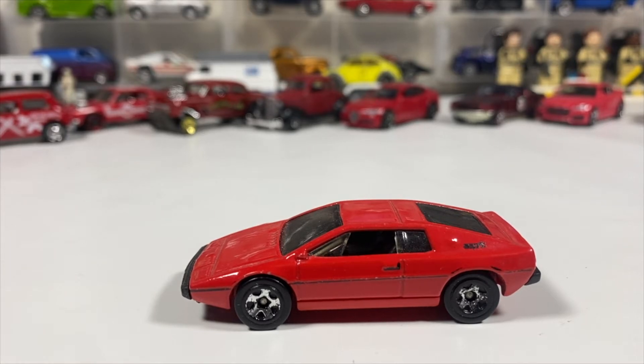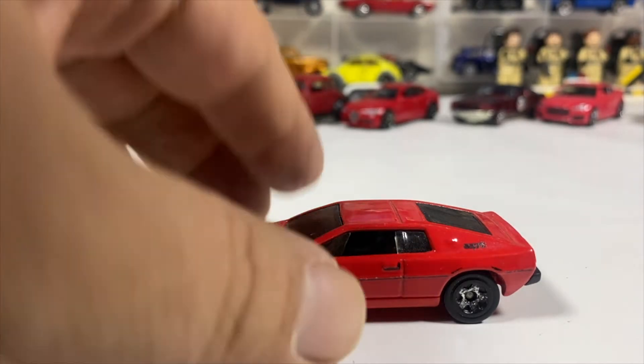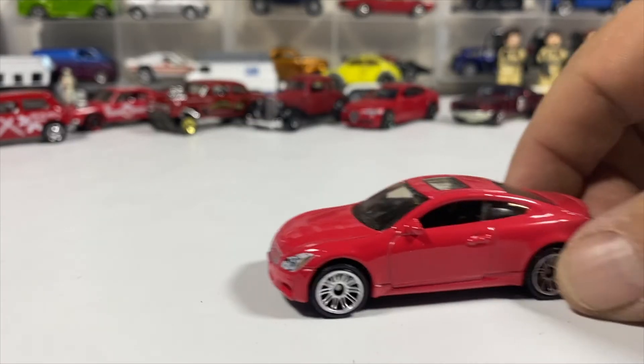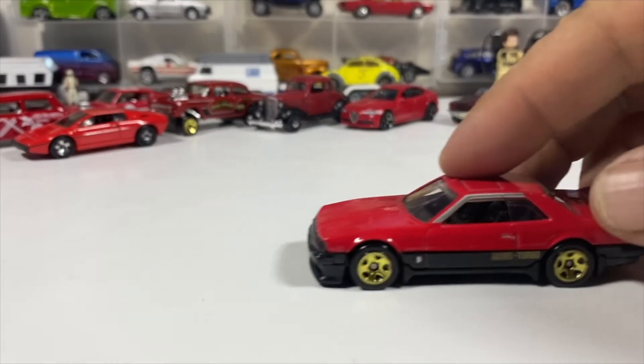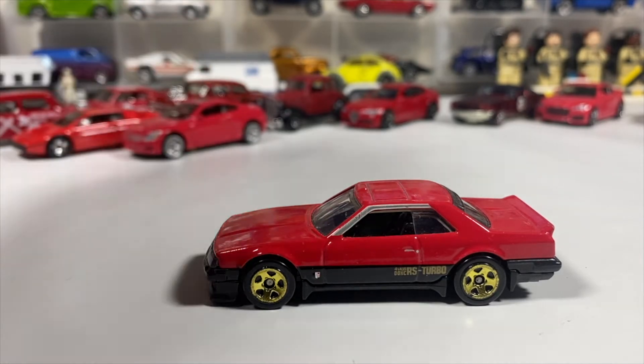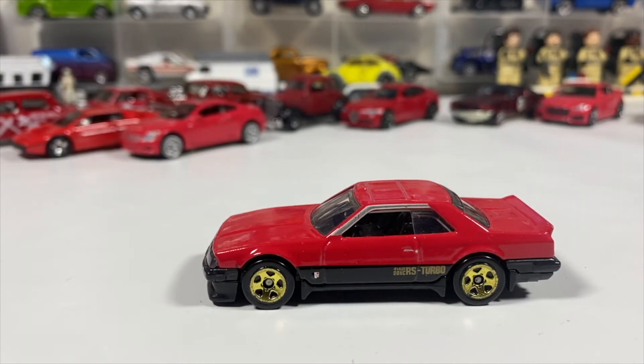Next we've got a 2010 Infiniti G coupe from Matchbox. I can't even read that. You don't see too many Infiniti in 1:64 scale in the Matchbox and Hot Wheels range. Then we have a car from the year I was born — the car, not the casting — an '82 Nissan Skyline R30. They've since changed the name of the casting to eliminate the year, for some reason.